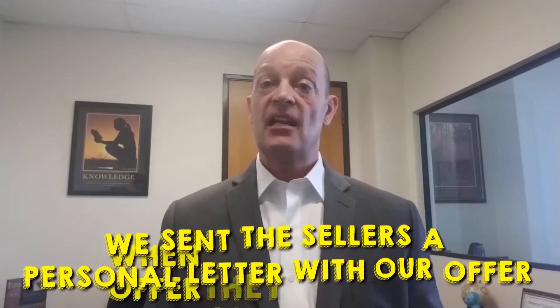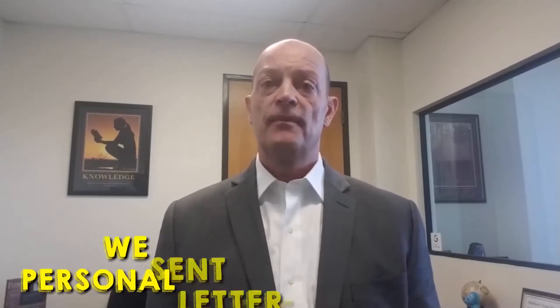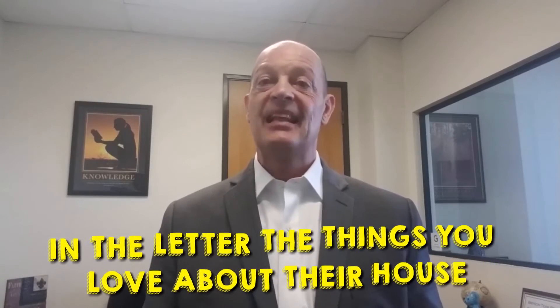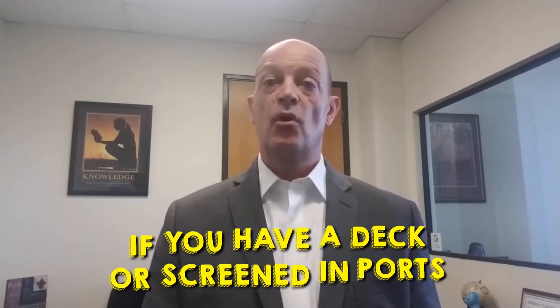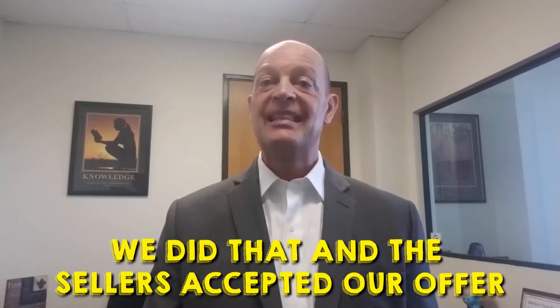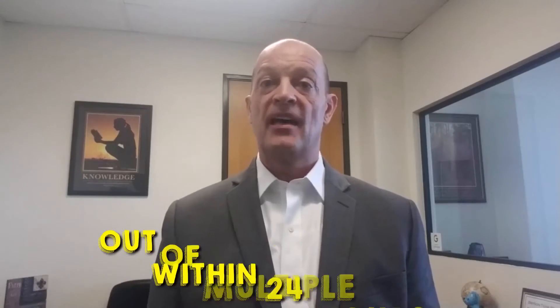Know popular features. Here are some of the top features millennials want: number one, laundry room, hardwood front exterior, patio, garage storage, and a walk-in pantry. If you're thinking about making some upgrades to your home, choosing one of those might have millennials showering you with offers when you're ready to sell.